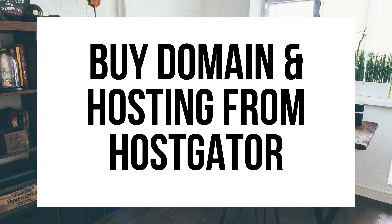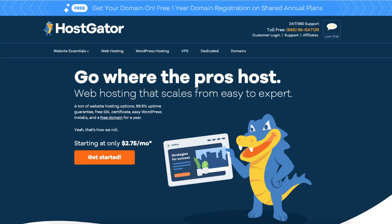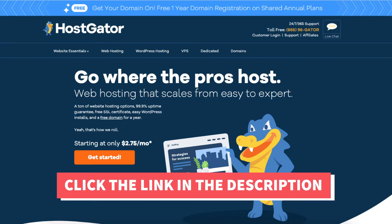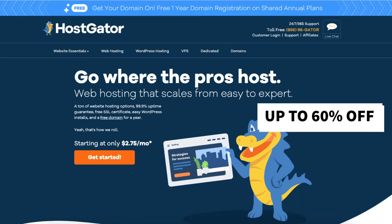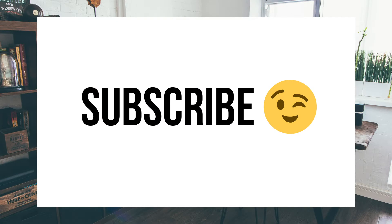Hey guys, Brian with WP Cupid Blog, and in this video I'm going to be showing you how to buy a domain name and web hosting from Hostgator step by step. I'll also be providing you with our exclusive 60% off Hostgator hosting promo code. Make sure you subscribe to our channel as we are always posting new hosting tutorial videos. Let's get started.